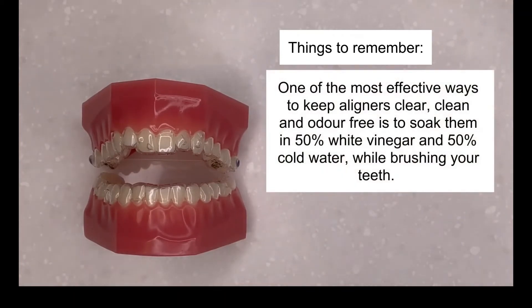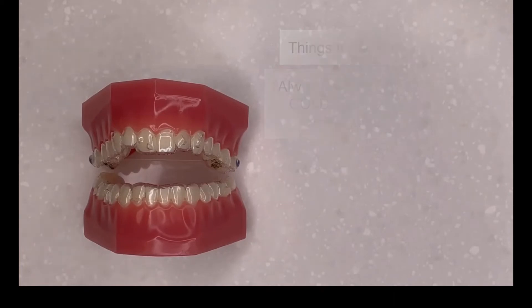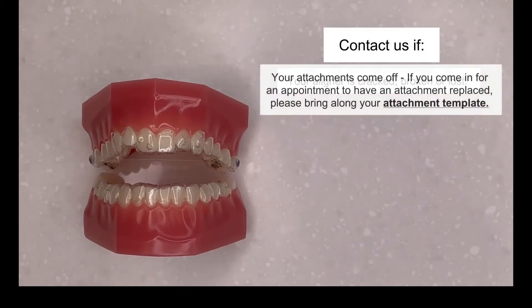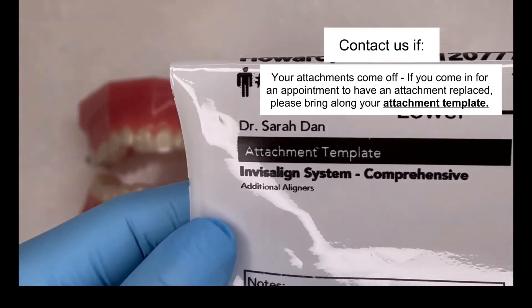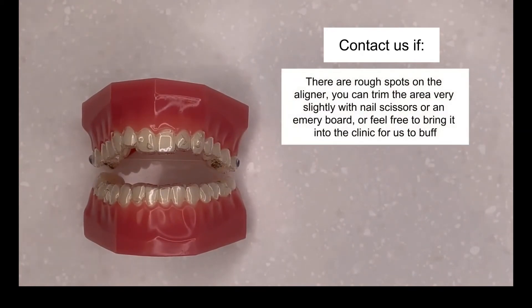One of the most effective ways to keep aligners clear, clean and odour free is to soak them in 50% white vinegar and 50% cold water while brushing your teeth. Always clean your aligners with cold water as hot or warm water can distort them. Contact us if your aligner is cracked, broken or lost, or if your attachments come off — if you come in for an appointment to have an attachment replaced, please bring along your attachment template. If there are rough spots on the aligner, you can trim the area very slightly with nail scissors or an emery board, or feel free to bring it to the clinic for us to buff.